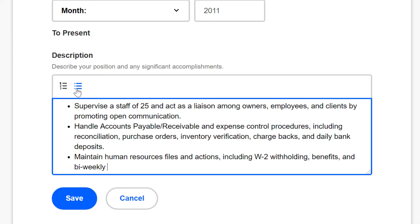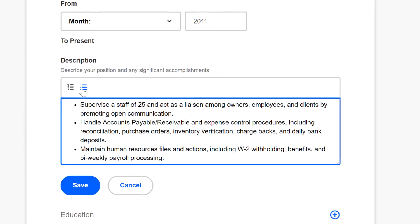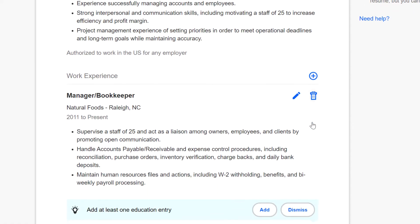Remember, employers have a lot of resumes to look at and even small typos might give them a reason to say no. For more tips on how to write your resume, look at our lessons on resume writing. When you've finished adding a job, click save. You can click the pencil icon next to any existing job to make edits, or you can click the plus sign to add another job. You don't have to list every job you've ever had, but Indeed recommends including at least two if you can.